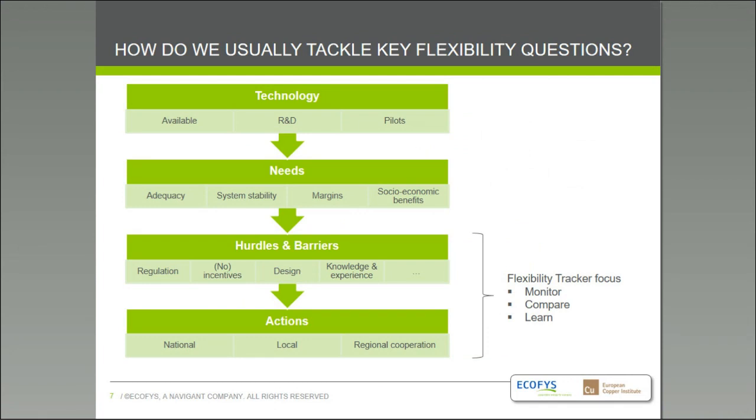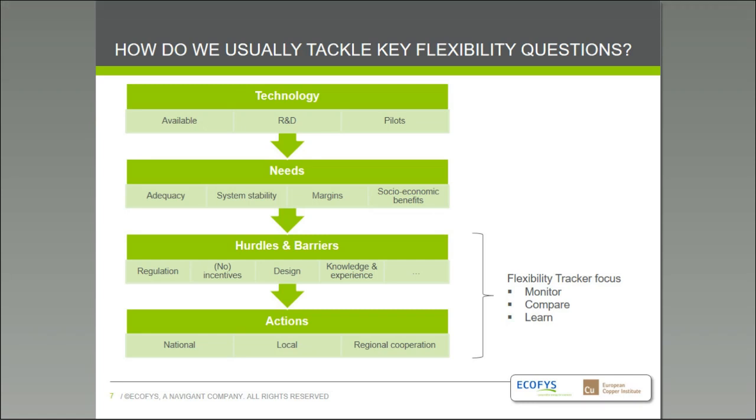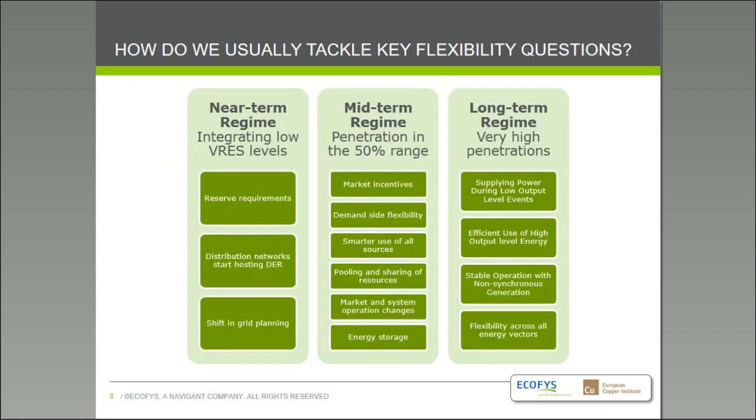How can you tackle flexibility questions? You can look at it from a technology perspective — what can research teach us, where is the industry evolving, what do pilot projects tell us? You can look at adequacy analysis, stability analysis, cost-benefit analysis, and analyze what are the hurdles and barriers to promoting more flexibility sources. From all of that, you can deduce what is needed as action at national, local, and international level. The flexibility tracker does not monitor progress in technology or perform system stability analysis — it really focuses on all possible hurdles and barriers and the actions you could take to make your power system flexible.